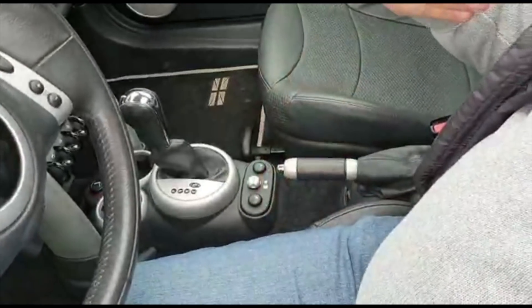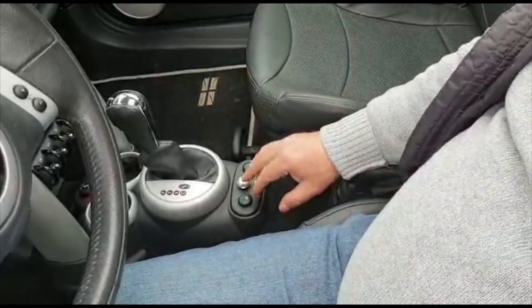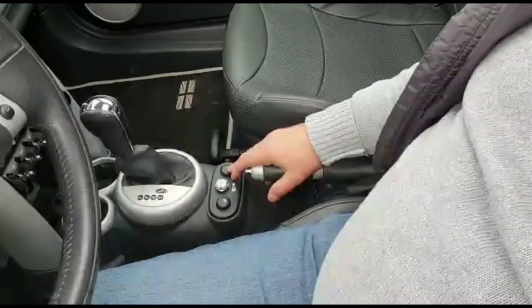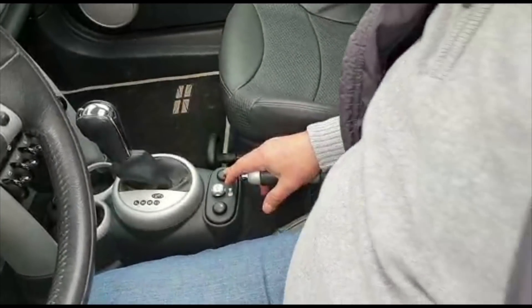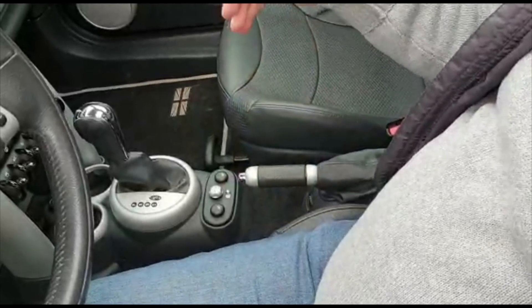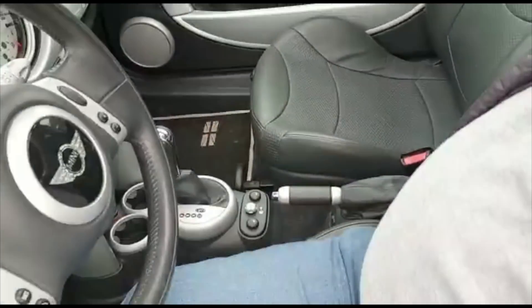يعني لتحت أو لضهرك، وبدك بس لضهرك أو لتحت ممكن. وهيدي كمان لاللي جنب الشوفير. السيارة فيها كل شيء، كل شيء بيتمنى. طبعا السيارة كتير حلوة.